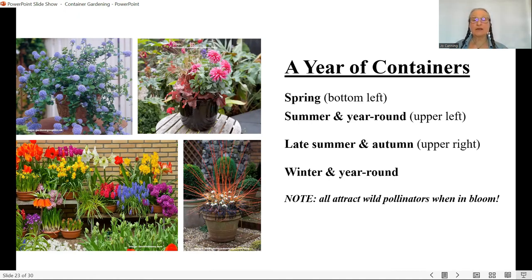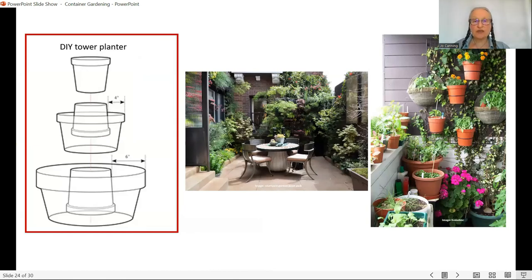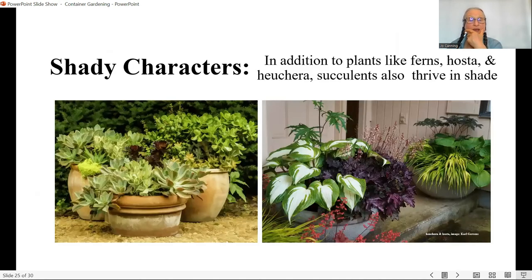Before moving on, here's a diagram — also in your handouts — showing how to make a tower. You also saw a picture of that tower on the former slide. Here's a wonderful picture from the middle of the city — look how barren the courtyard would be without that green. And here's a tiny balcony where they've put a screen on the wall and hung all sorts of plants on it with vines — a neat way to have green on a small balcony.